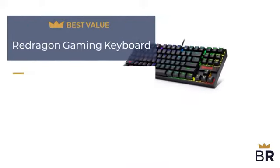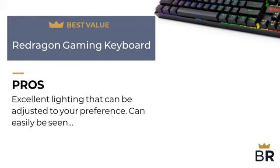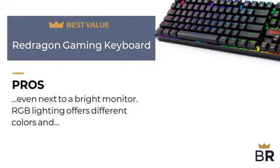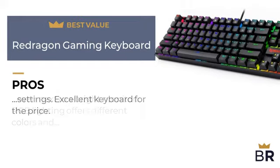We rated this ReDragon backlit keyboard as our best value pick. Here are the pros: excellent lighting that can be adjusted to your preference, and can easily be seen even next to a bright monitor. RGB lighting offers different colors and settings. Excellent keyboard for the price.